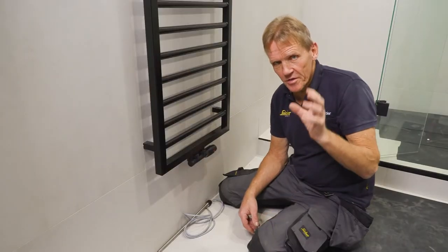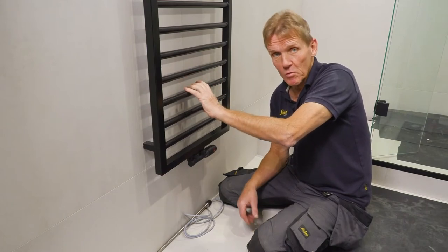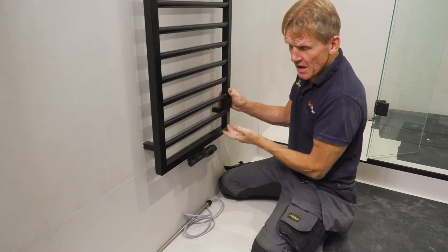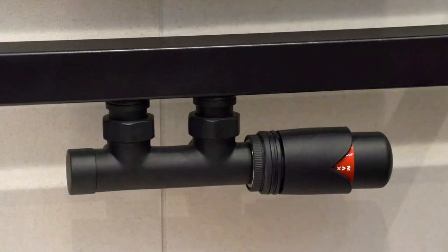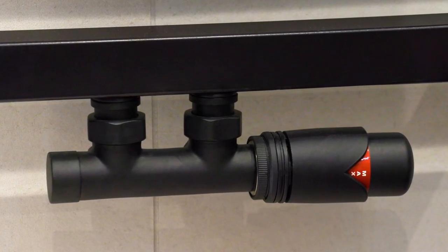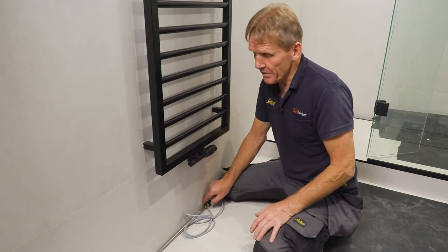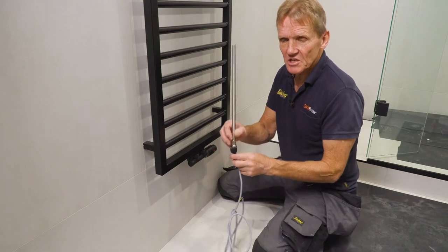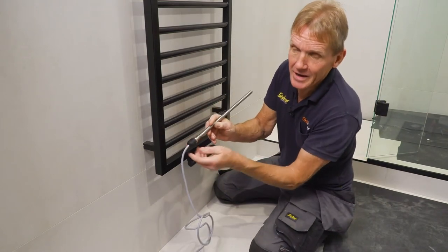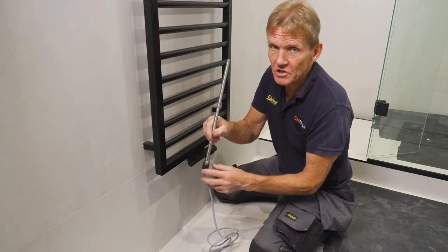Continuing the matte black theme, we've got the Abacus Metro towel rail, also in matte black. It has four tappings so we can use 50mm centres with a thermostatic radio valve — bringing the pipes out directly behind it or going into the ends as on a lot of other towel rails. For summer operation there's an electric element that's also matched to the towel rail, and they do it in a full colour range.